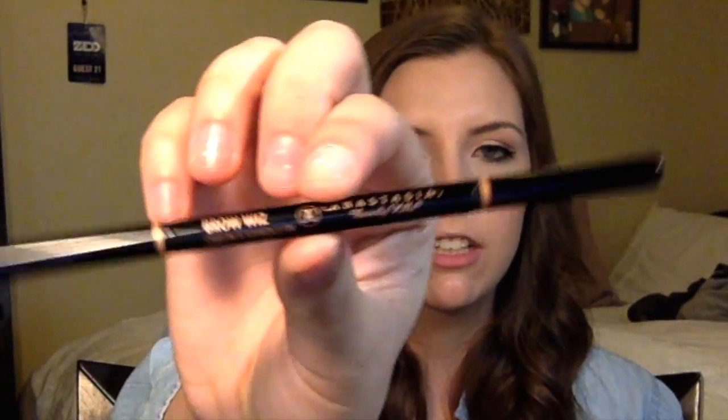The third thing I got was the Anastasia Beverly Hills Brow Wiz in Medium Brown. I just ran out of my other one a while ago and maybe I've been ignoring my brows. But they're back on fleek because I have my Anastasia Brow Wiz.